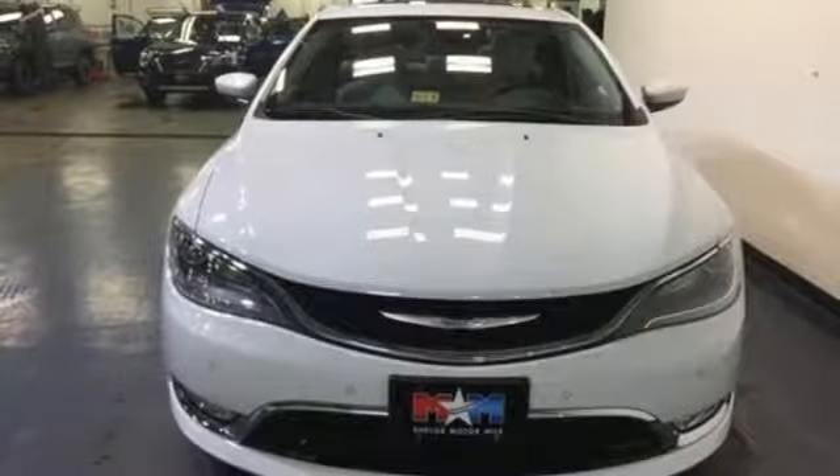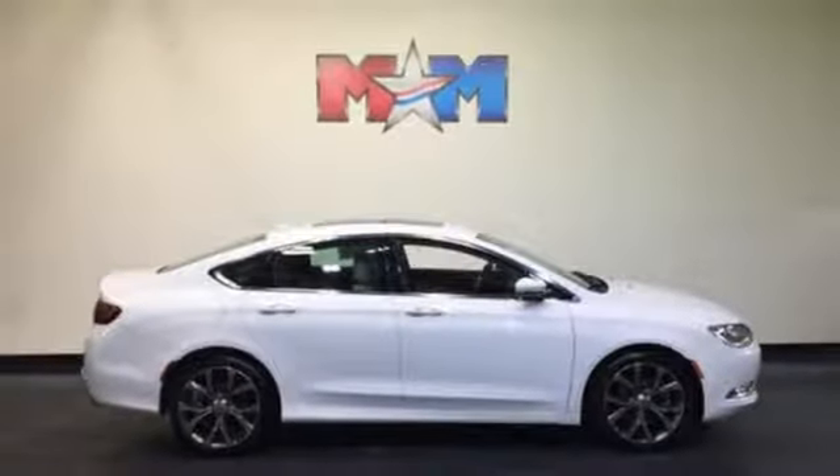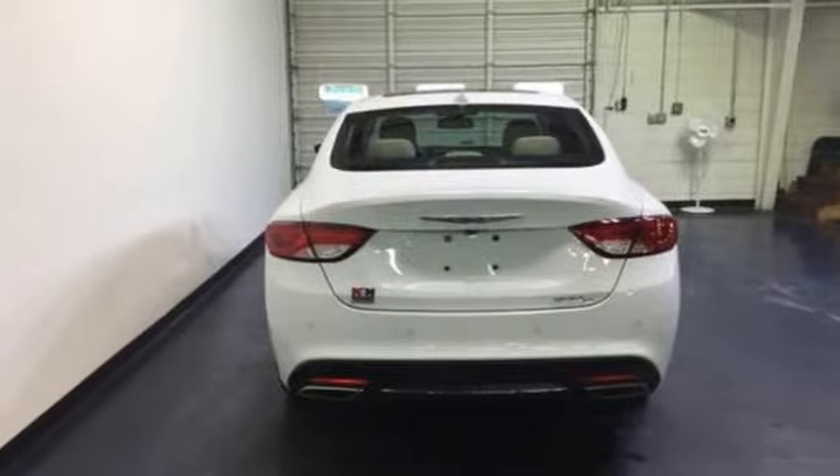This highly sophisticated mid-sized sedan is well-appointed with keyless go, heated leather seats, steering wheel audio controls, and dual-zone climate control. It also has LED tail lamps and ambient LED interior lighting.